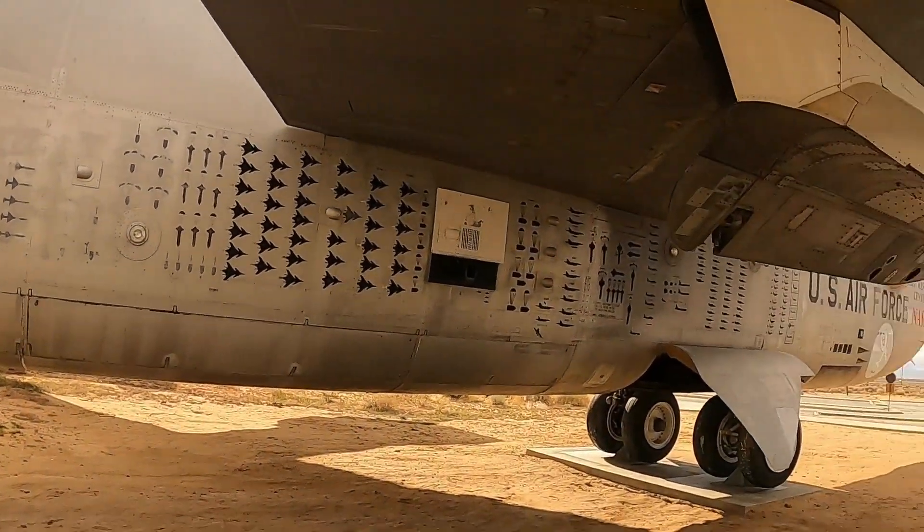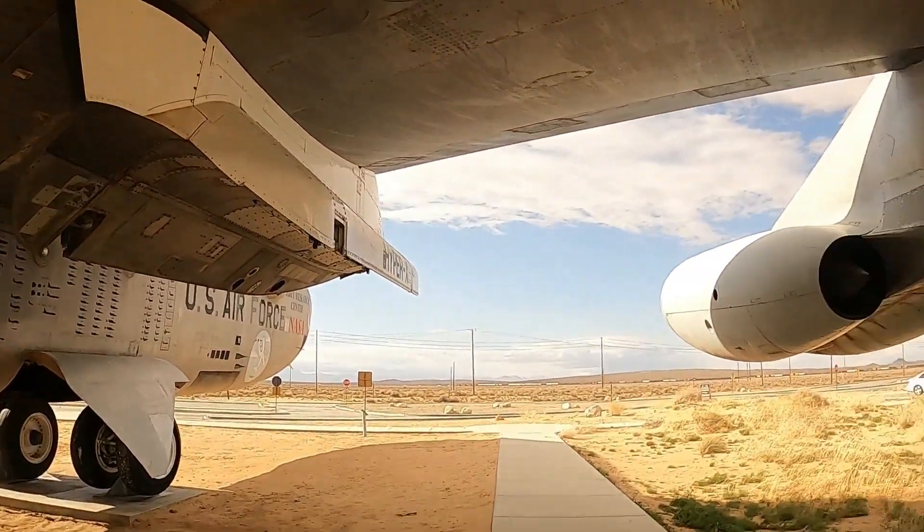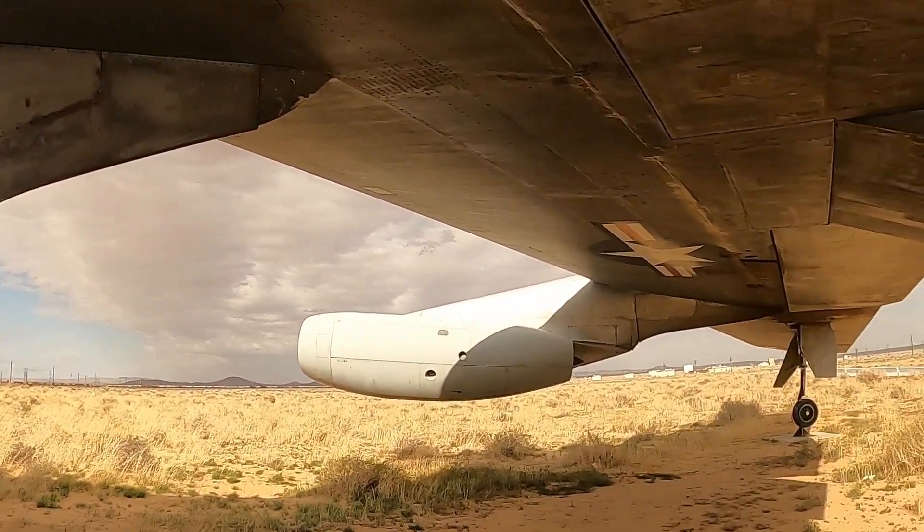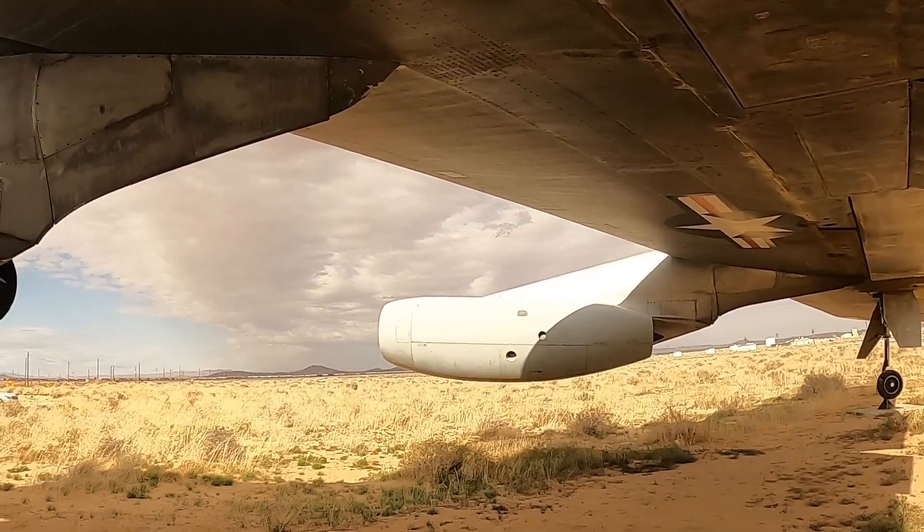How cool — on the underside of this big B-52, it's so huge, humongous!